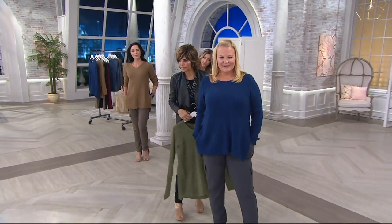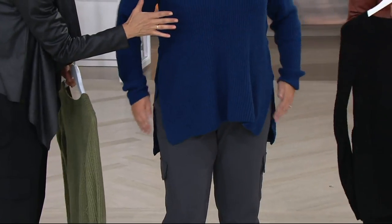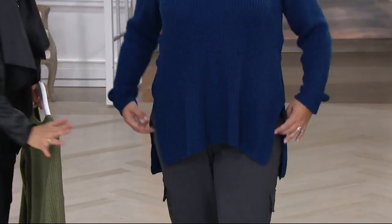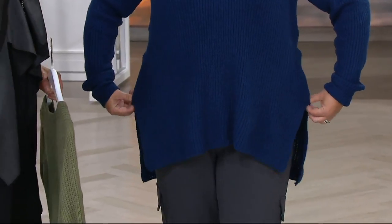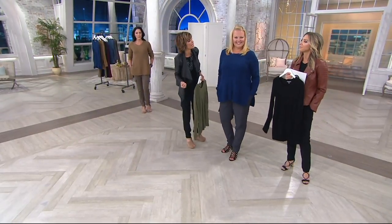Look at how this sweater is cut. Look at how it just drapes over the body. It's fitted across the bust, but it flows beautifully — more relaxed. And it makes you look long and lean. I want to do a sweater that makes you look long and lean, not bulky.